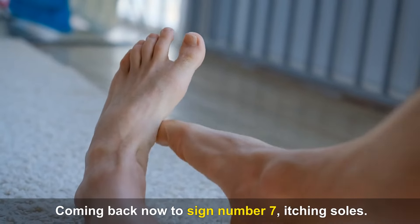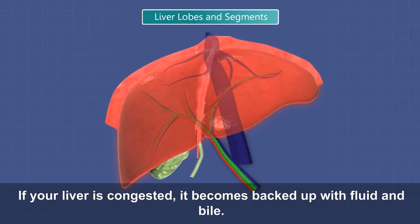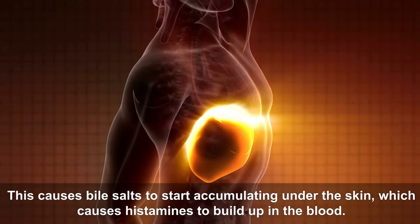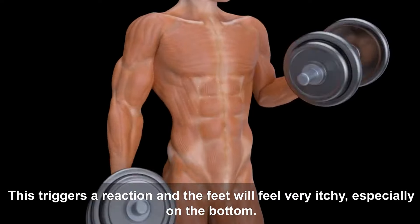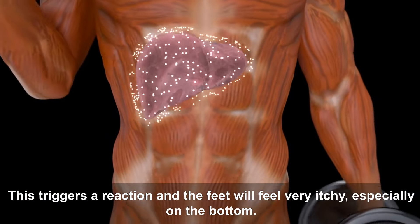Sign number seven is itching bile salts. If your liver is congested, it becomes backed up with fluid and bile. This causes bile salts to start accumulating under the skin, which causes histamines to build up in the blood. This triggers a reaction and the feet will feel very itchy, especially on the bottom.